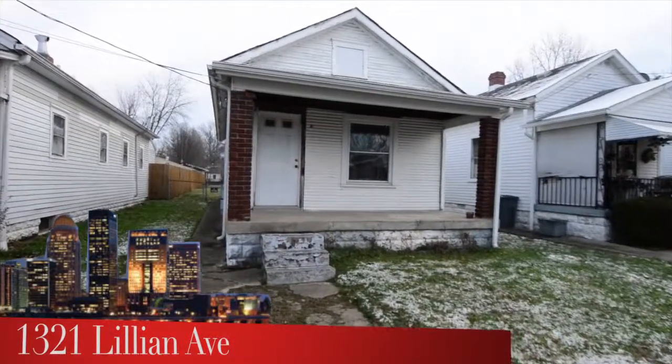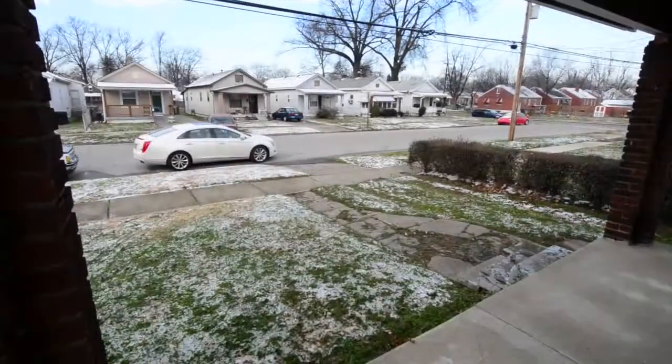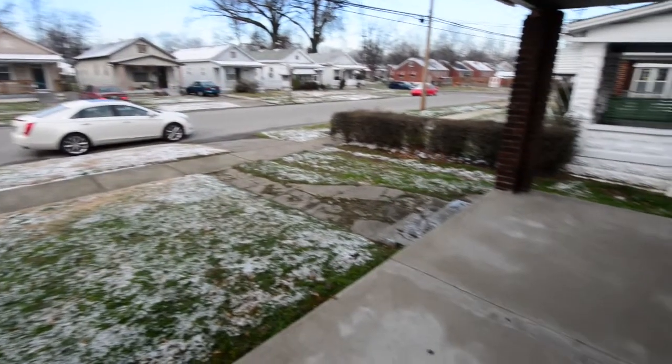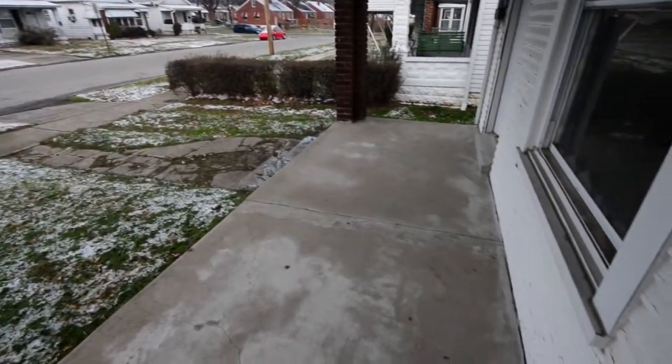Here is one heck of an investor special. In addition to this front porch, we'll take you inside and show you what this house has to offer. It's got great bones.